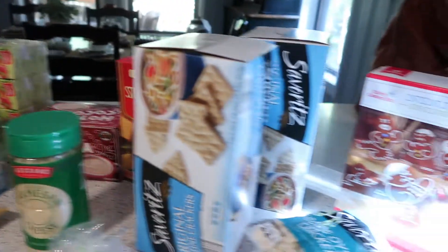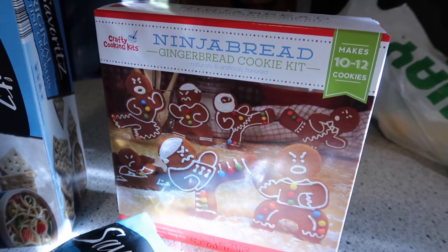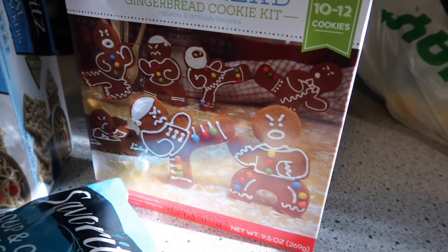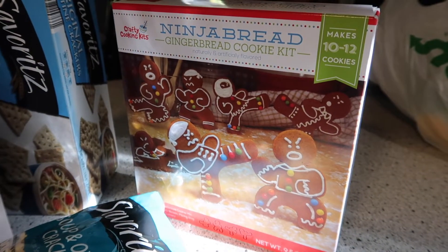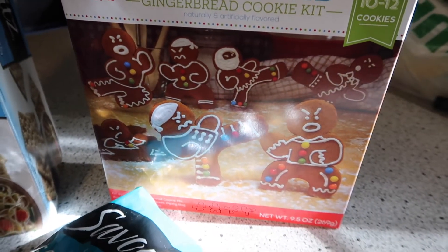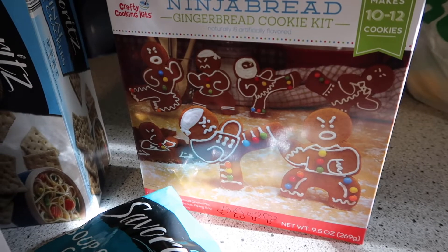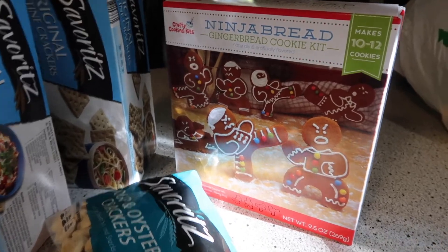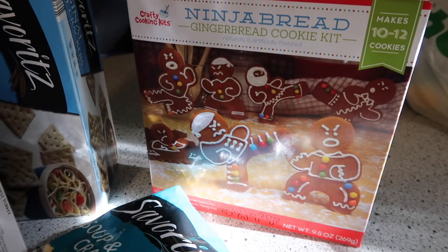Let's start down here with the holiday items. It is a ninja bread gingerbread cookie kit. I'm a mother of three grown sons and I have two grandsons, so ninja bread is going to be a hit. We'll put this in the pantry and pull it out in December and have a lot of fun. It'll be ready and waiting for us come December.